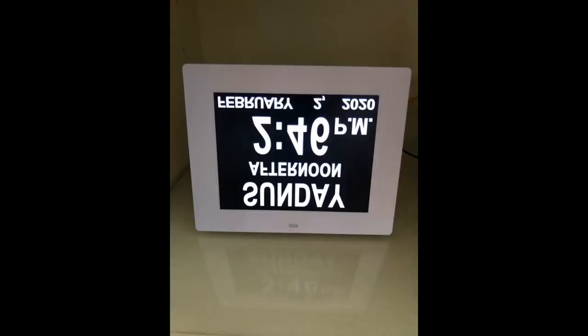I really like this clock. Very simple and easy to read. I really like that it automatically dims at certain times of the day. You can turn this feature off if you want. Very satisfied with this purchase.